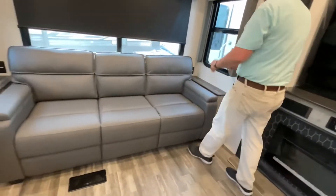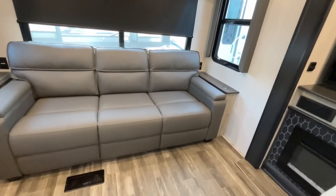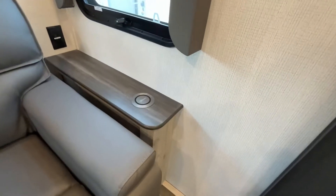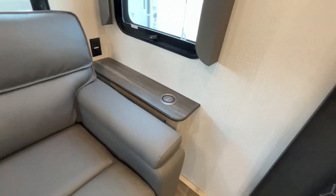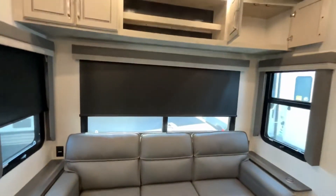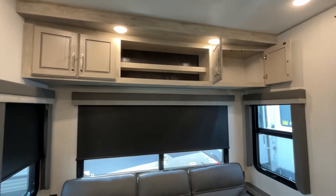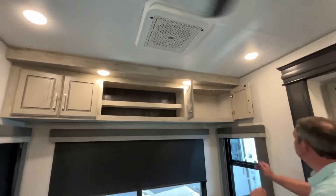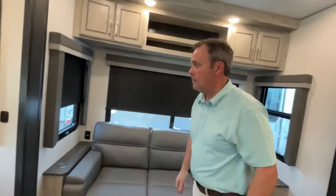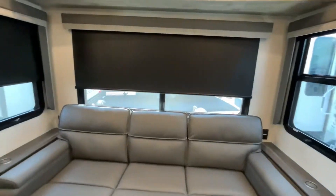At the back of your coach you're going to have a trifold sofa that will make into additional sleeping if you need it. You have arm tables on both sides with wireless charging for your phone, and that is on both sides. Up above your sofa you have some cabinet areas and some shelving. Here is one of your three AC units, and you'll see there is a ceiling fan. Nice large windows around the back — this would be beautiful for lakeside camping.